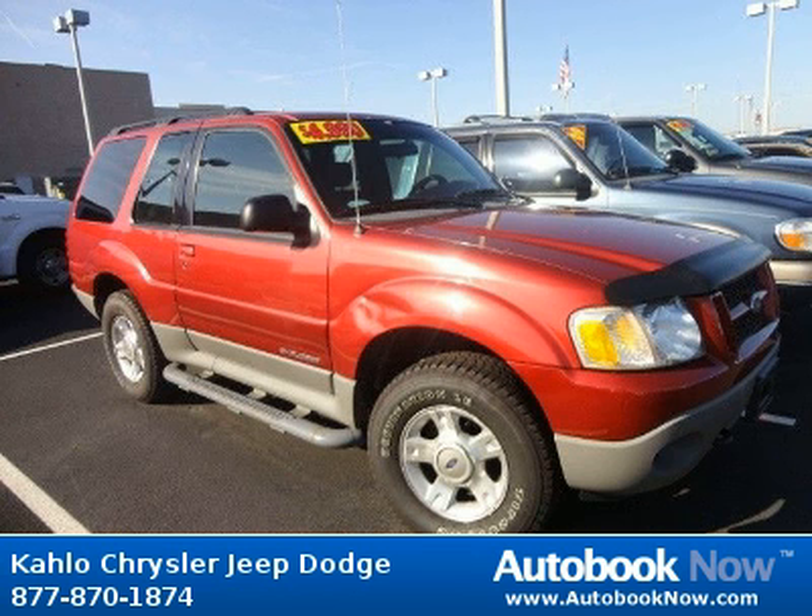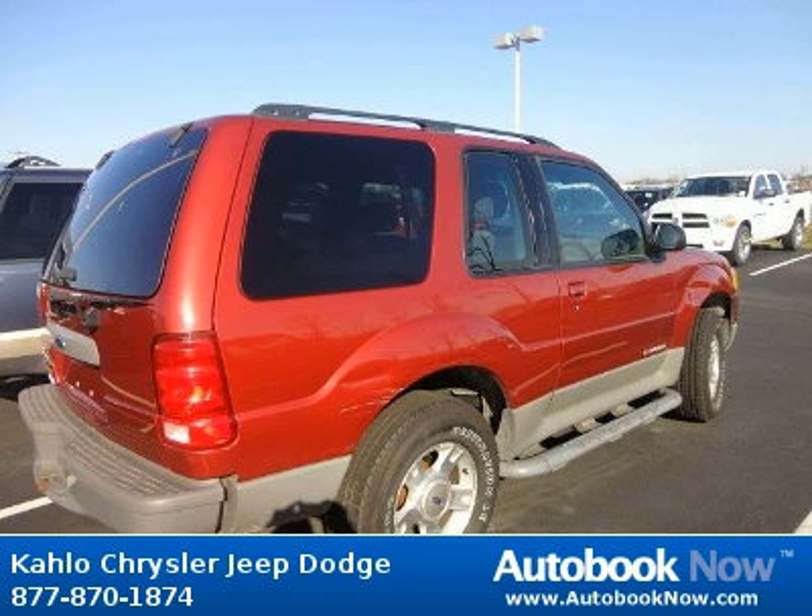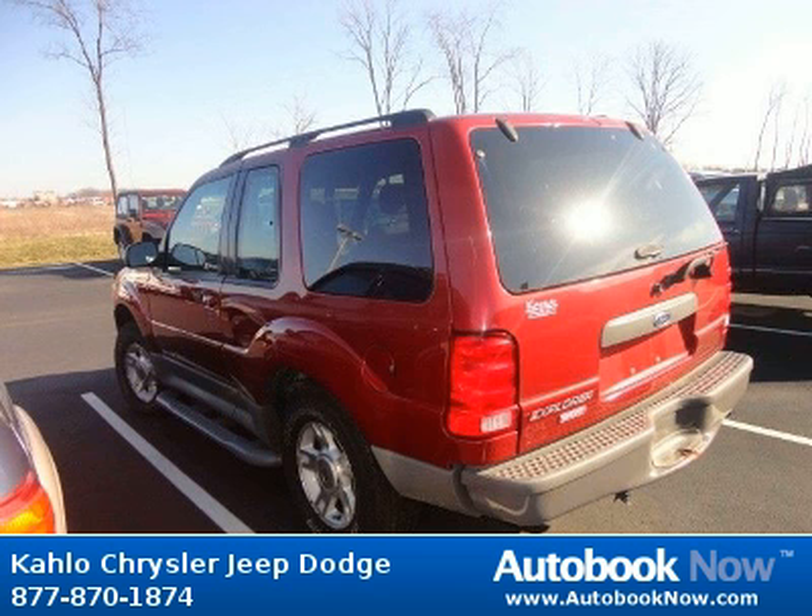This 2002 Ford Explorer is available at Kahlo Chrysler Jeep Dodge in Noblesville, Indiana. This Explorer has a beautiful red color and it has 149,000 miles on it.